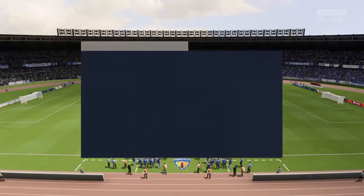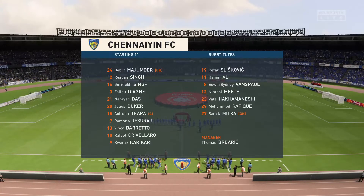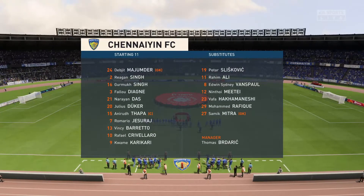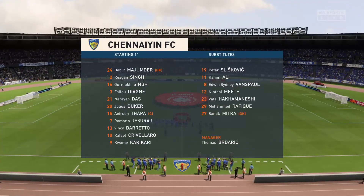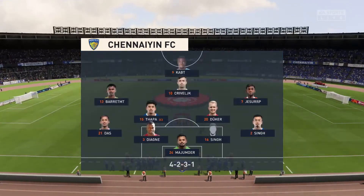So the initial eleven for the home side. Well, although we have it down as a 4-5-1, it's actually more likely to be a 4-2-3-1. They play with two holding midfield players, a number 10 and two wingers. The system has a nice balance to it.